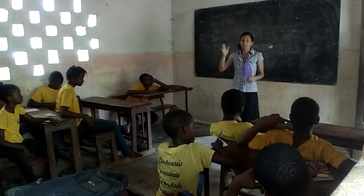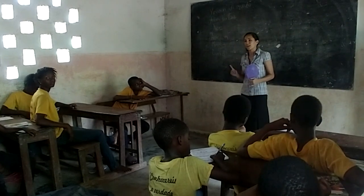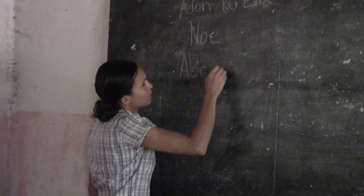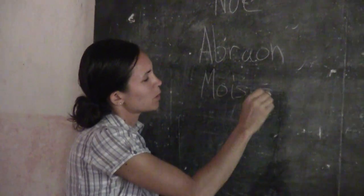I never thought of myself as much of a teacher — still don't really. But Freddie and Raquel asked me to teach some of the English classes at their high school. And then later they asked me to teach the religious culture class for the fourth graders. I try to teach the stories to the students in a way that they can remember and understand. We usually do an activity — we've acted out several of the stories, kind of like what I would do with one story.